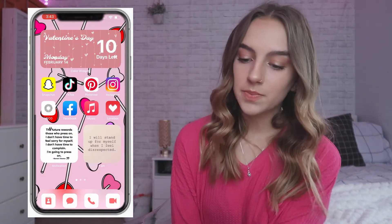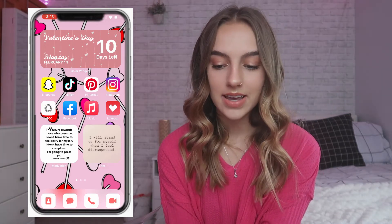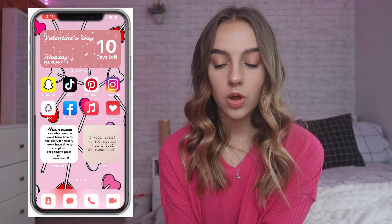My lock screen is me and my boyfriend Nate — if you guys don't already know him from previous videos — and here is my home screen. The first page has this big Color Widget at the top, which is a countdown to Valentine's Day. This is from the Color Widget app, and I think it's really cute. My home screen wallpaper is these little candy heart lollipops, which I found off of Pinterest.